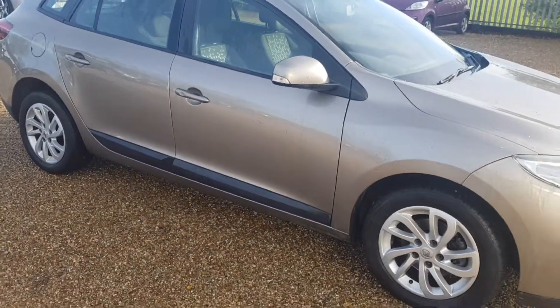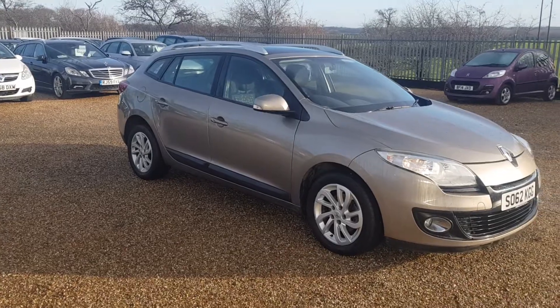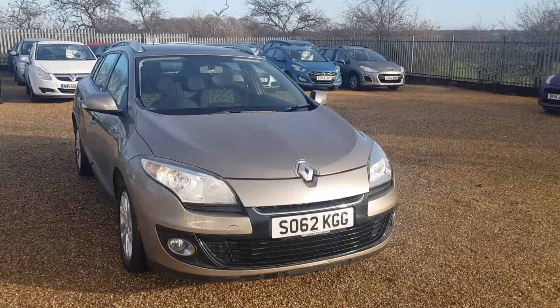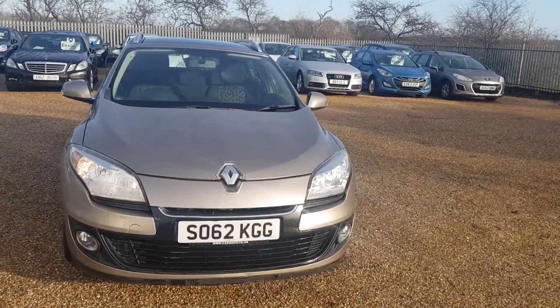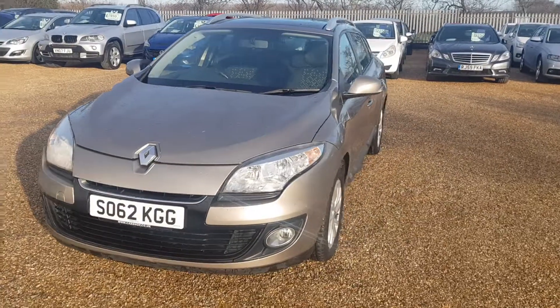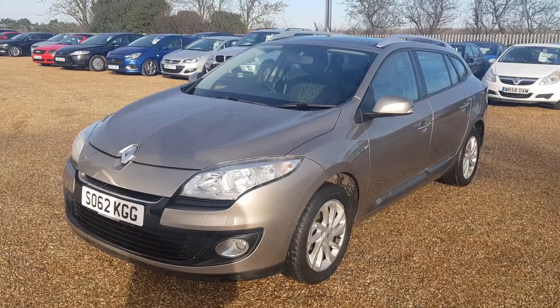The car is very clean and tidy all the way around. If you are interested in this Renault Megane, it does come with service history and is fully HPI clear. Please give us a call and we'll be more than happy to answer any questions you have. We look forward to speaking to you very soon.